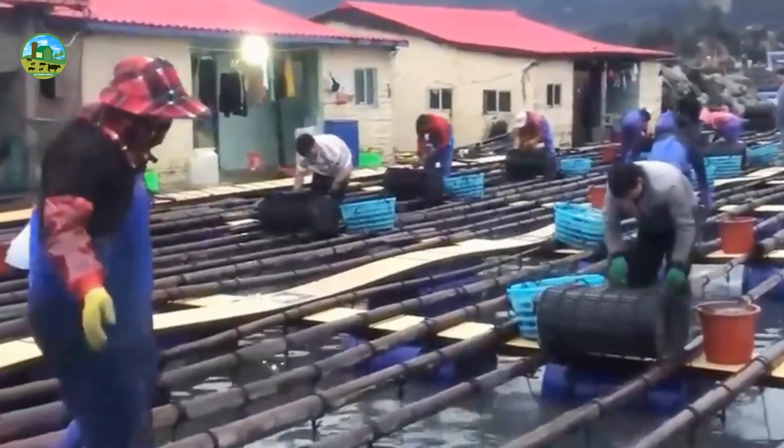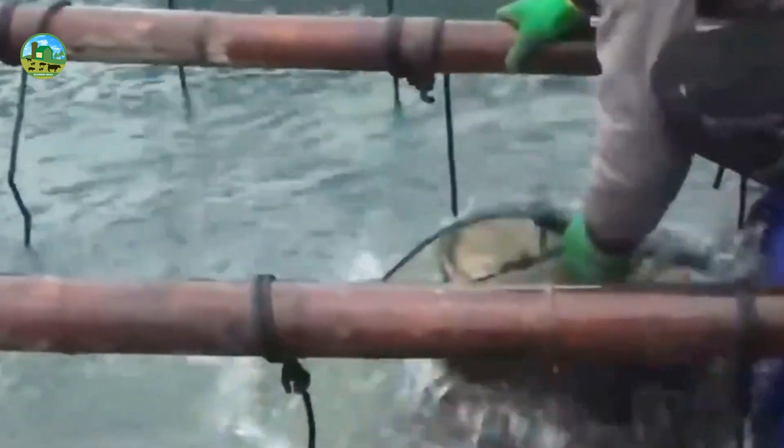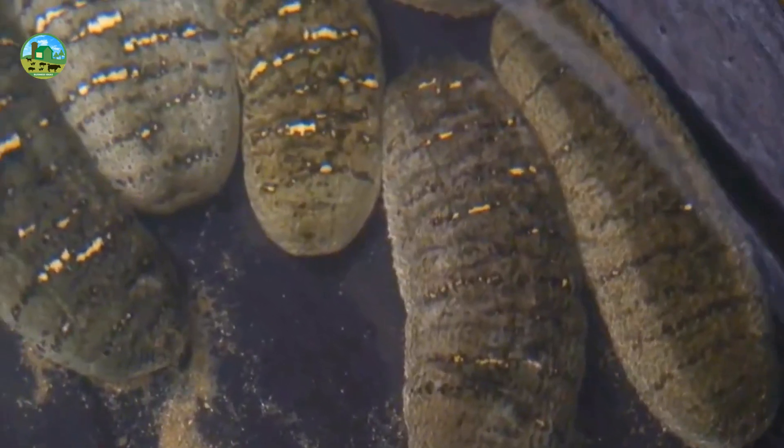Dear visitors, today we will try to tell you how to grow sea cucumber, which species can be cultivated in a short time and at a low cost, and all aspects including their food, habitat, and diseases.